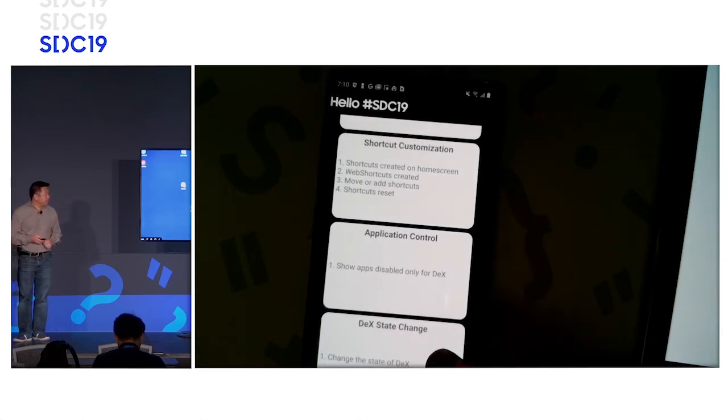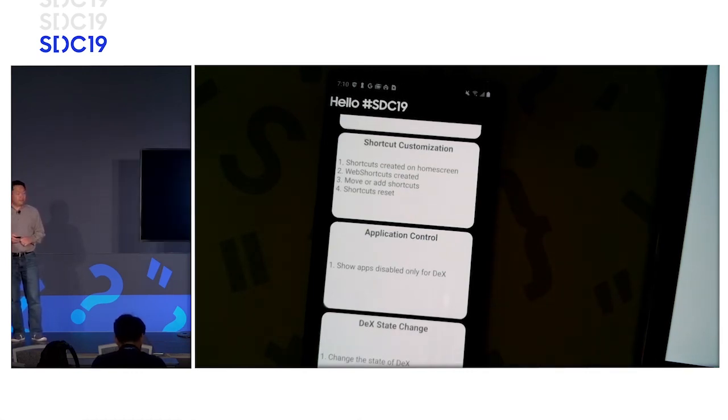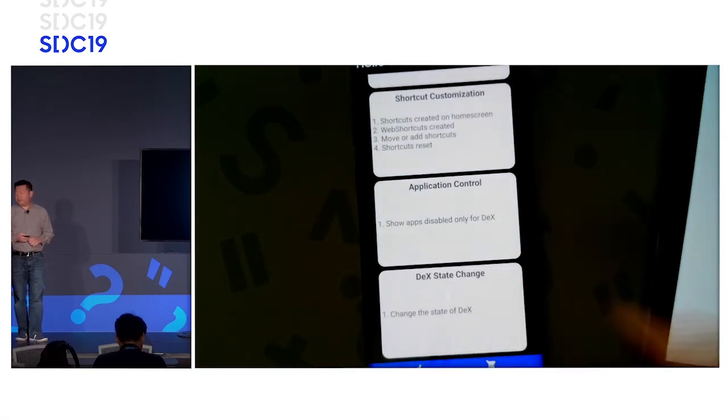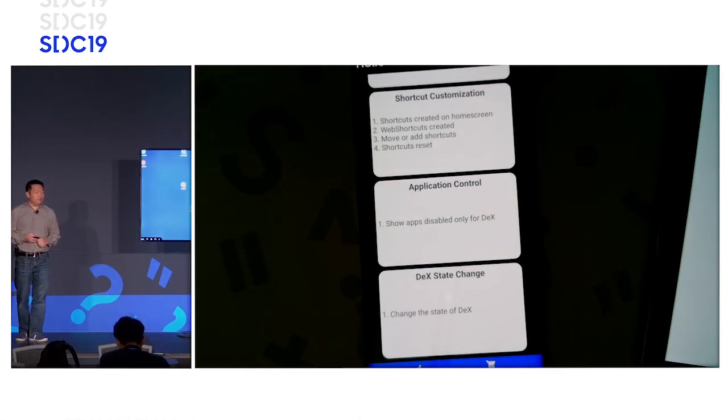One last demo on that same vein: if you've got a customer in front of your phone or tablet and you're in front of the monitor and want to see what they're doing, you can disable DeX programmatically, which switches into a mirroring mode. You can see exactly what they're potentially doing on the phone, help them, then go back into your DeX state and have access to what is exposed in Samsung DeX. You can do those things programmatically to customize to your use case.